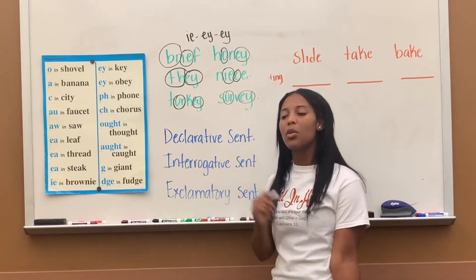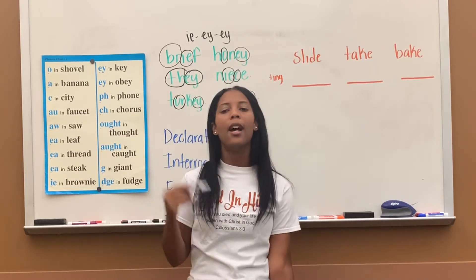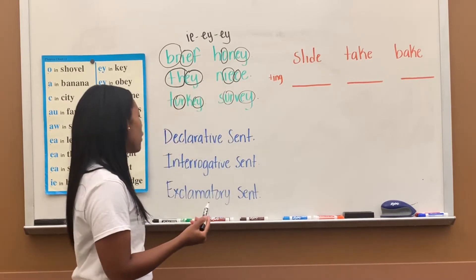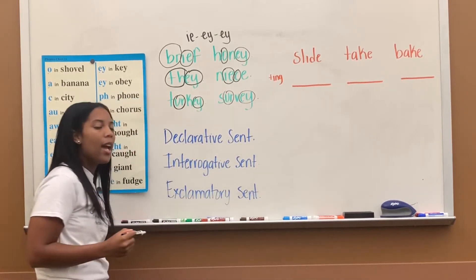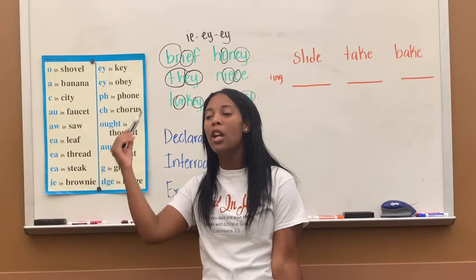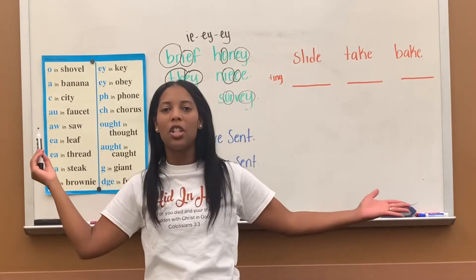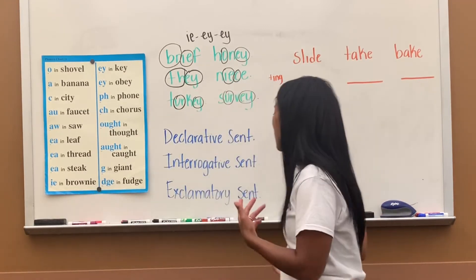Then we have an interrogative sentence, which asks a question. For example, 'Are you coming over this weekend?' — that's an interrogative. And then on Friday we learned what's called an exclamatory sentence. An exclamatory sentence shows sudden expression and feeling. It's a sentence you say with a lot of emotion, like 'We won the championship!' That's expression — that's what exclamatory sentences do.